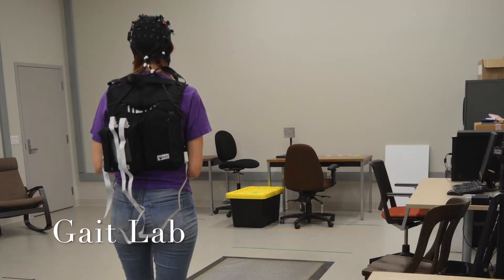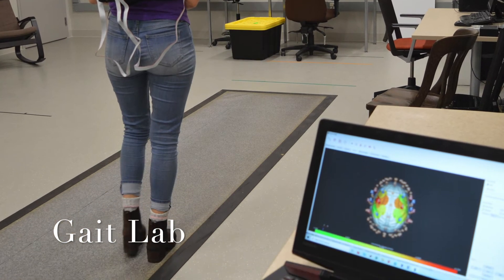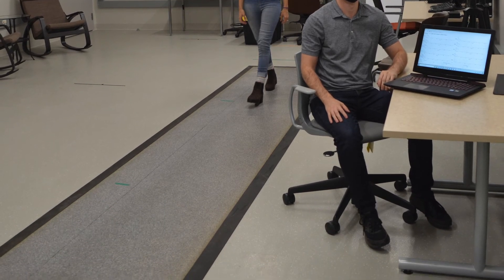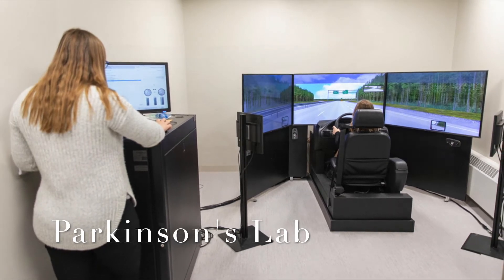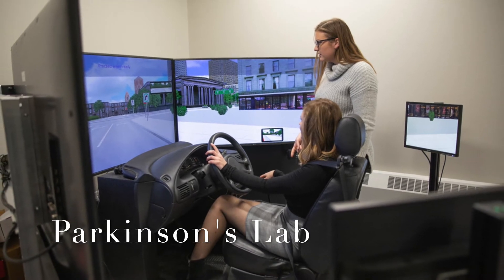The walkway can also be used in combination with other equipment such as portable fNIRS, EEG, and virtual reality. We also have a Parkinson's disease research lab that is outfitted with a driving simulator, virtual reality equipment, and other cognitive testing rooms and equipment.